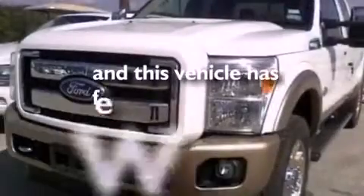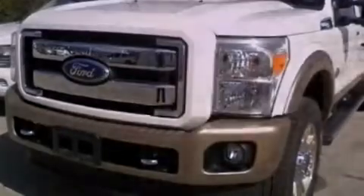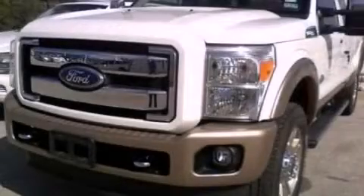This vehicle has fewer than 29,000 miles on the odometer. This automobile won't last long at this price. Call and arrange a test drive now.